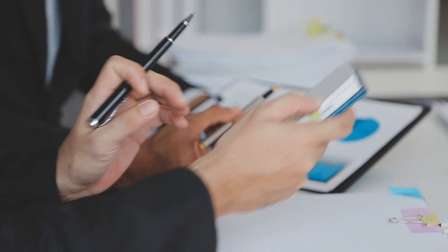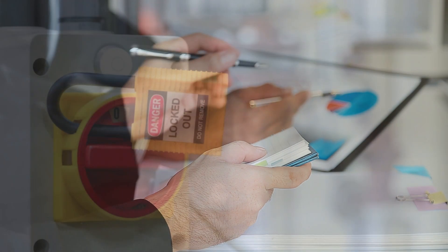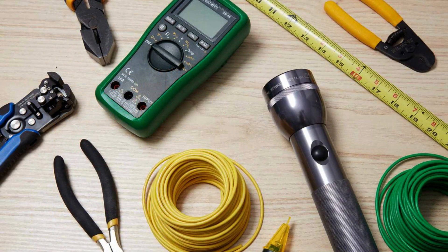Before starting any electrical work, it's essential to conduct a risk assessment. Identify potential hazards and take steps to mitigate them. Always turn off the power source and use lockout/tagout procedures to ensure your safety.